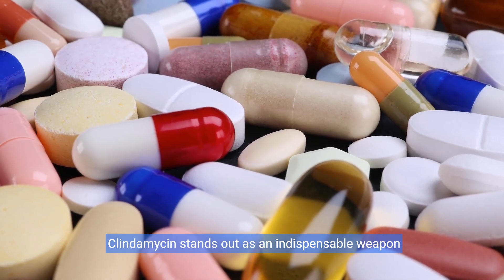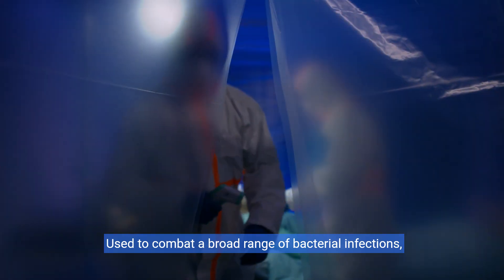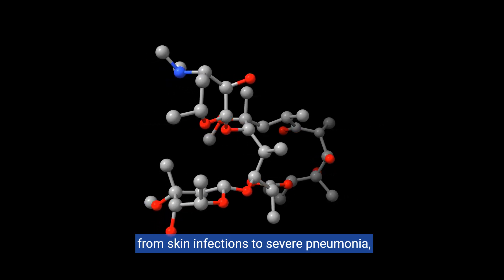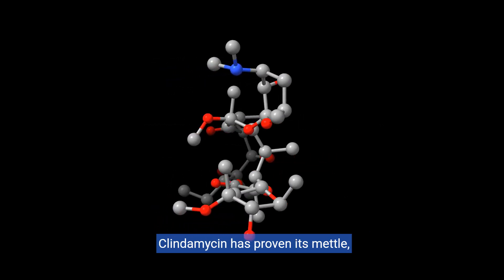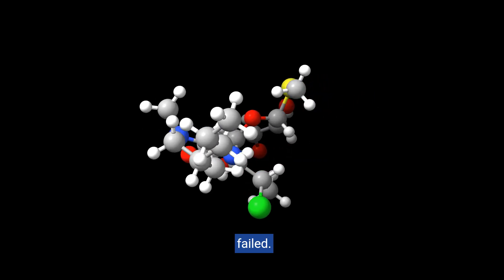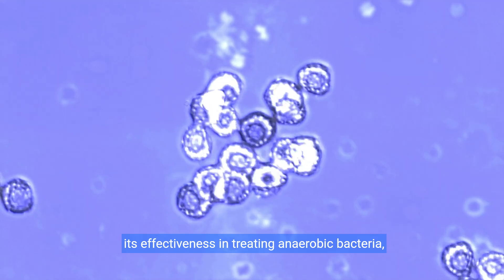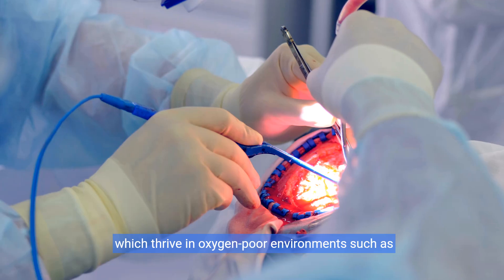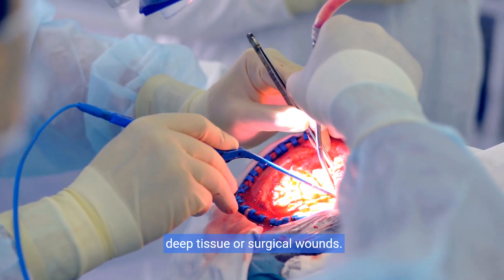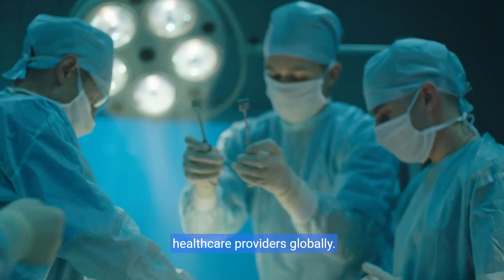As we delve into the modern era, clindamycin stands out as an indispensable weapon in the medical arsenal. Used to combat a broad range of bacterial infections, from skin infections to severe pneumonia, clindamycin has proven its mettle, particularly in cases where other antibiotics have failed. One of the standout advantages of clindamycin is its effectiveness in treating anaerobic bacteria, which thrive in oxygen-poor environments such as deep tissue or surgical wounds. This versatility makes it a go-to choice for healthcare providers globally.